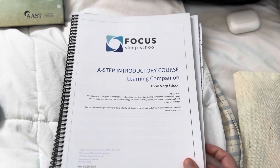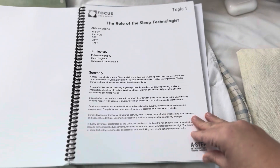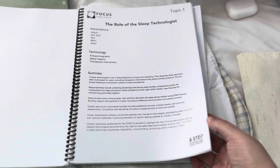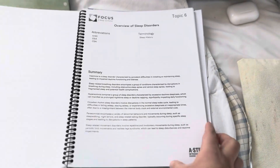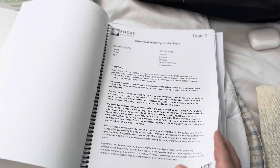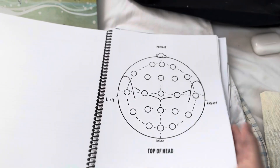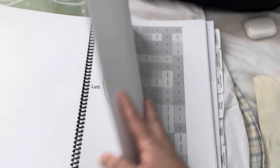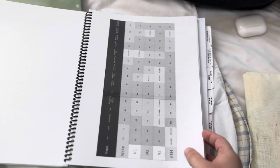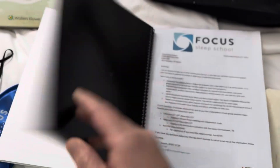So this is like our learning companion. It kind of has overviews of everything and what we're going to be talking about, with some different information on there — like sleep stages and things like that. Kind of like an overview.